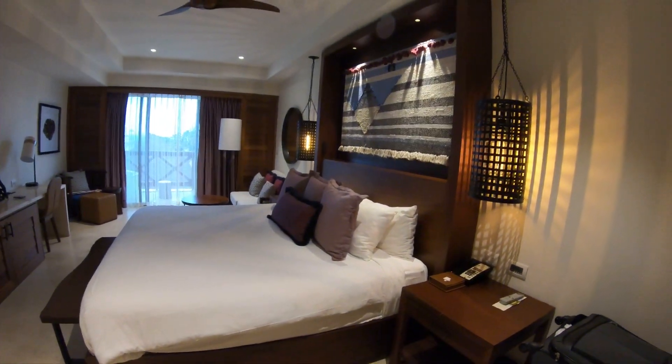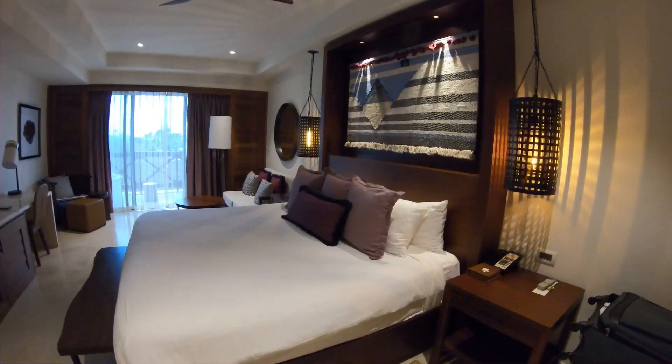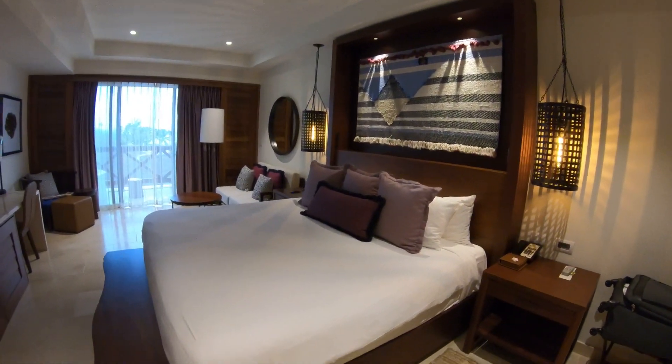Here is the king bed — it's so comfortable.